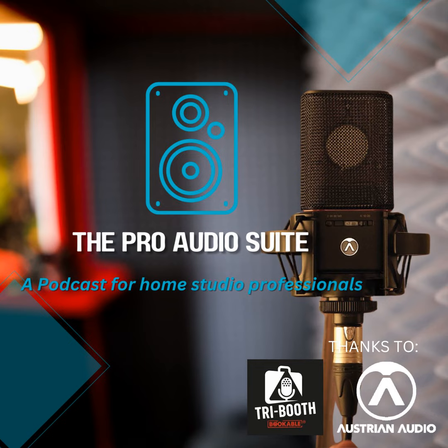This is the Pro Audio Suite Podcast Quick Bytes. Welcome to another Quick Bytes Pro Audio Suite. This one, we're going live to NAMM in Anaheim. And our man on the spot is George Widom. G'day, George.